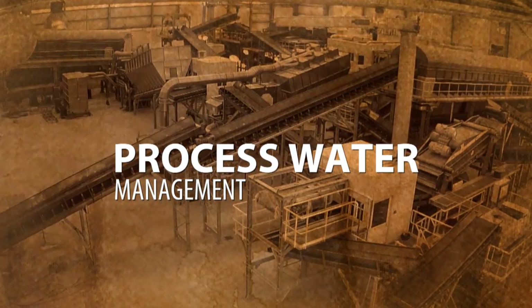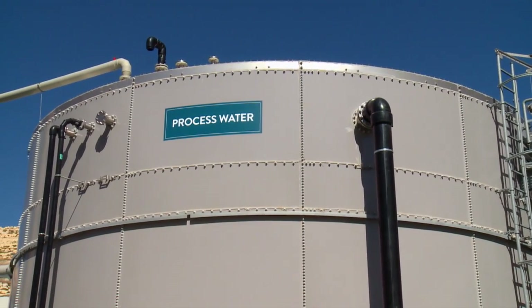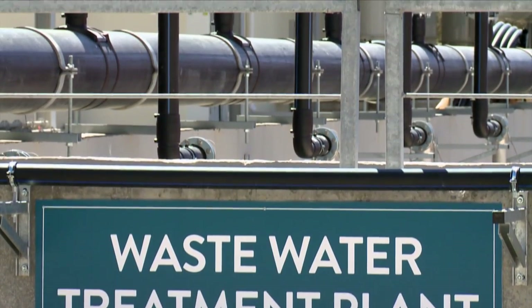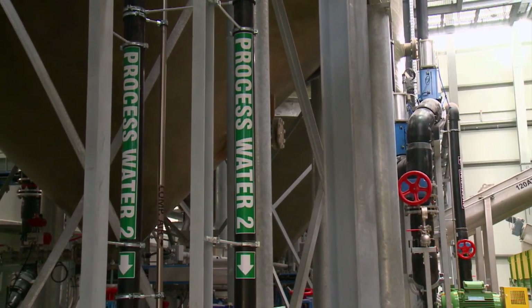Process water management: a very efficient process water management is in place, minimizing the consumption of fresh water as well as the production of effluent. The effluent water is treated in an internal effluent treatment to achieve the necessary requirements that allow its transport to the Municipal Wastewater Treatment Facility.